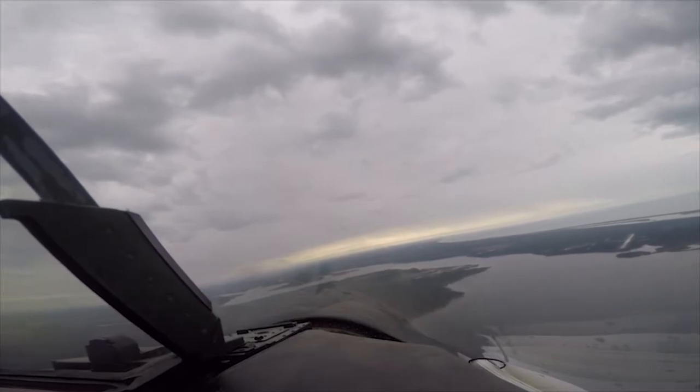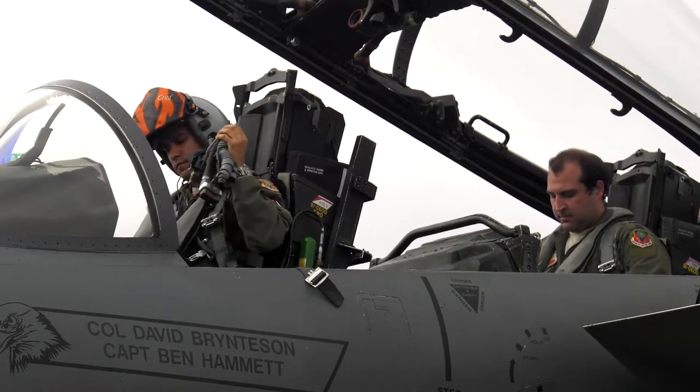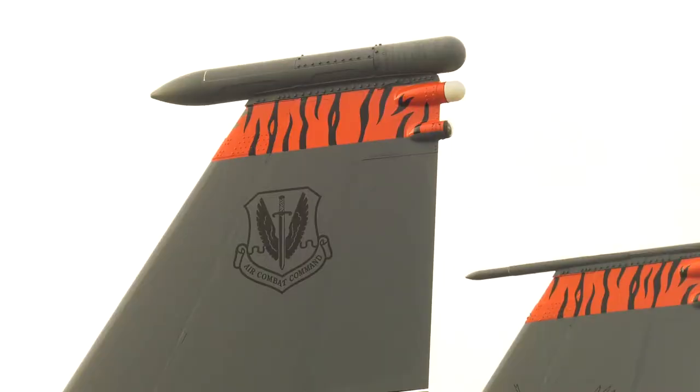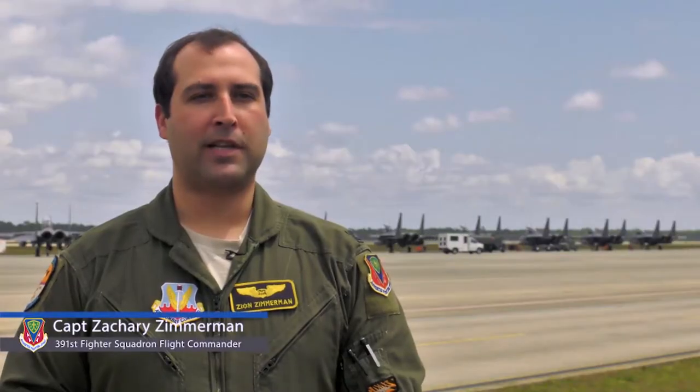The weapon systems are then ready to be launched or dropped. Flying in the back seat of the F-15E, our main responsibilities are targeting for our systems. We carry a lot of bombs on the jet, we carry a lot of missiles on the jet, and primarily in the back we're using those sensors to target those weapons in, so that we can have our most effective weapons system.